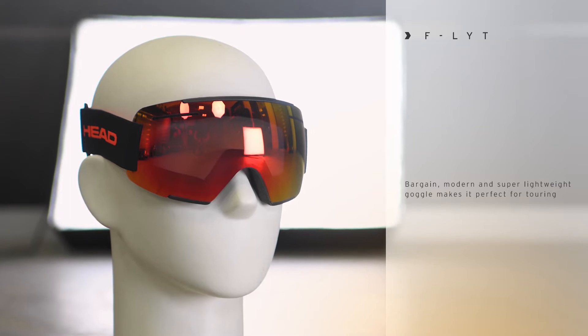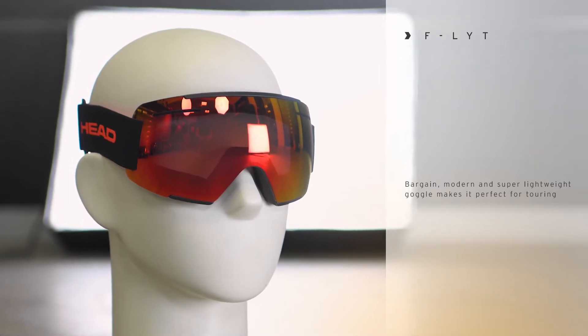Hi, my name is Max from Head and in this video I'm presenting to you a brand new goggle which is called Flight. A great looking, super lightweight goggle which will not blow your budget.